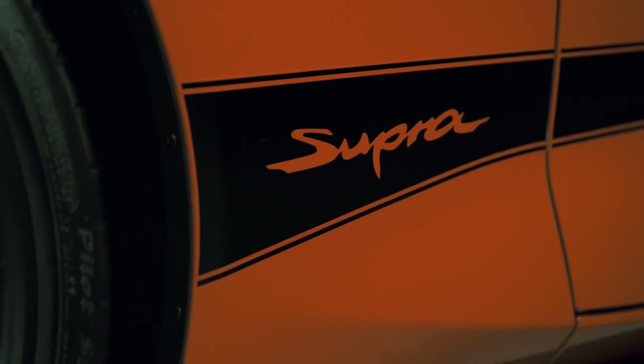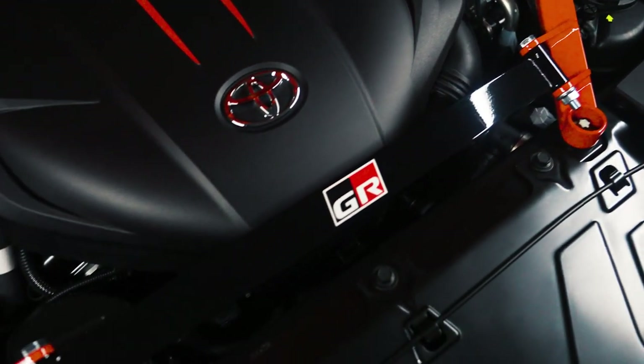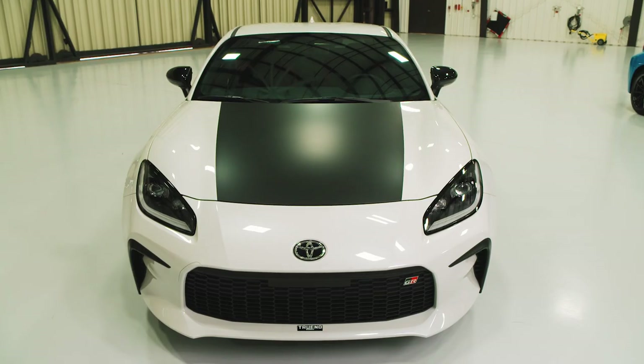The Supra 45th Anniversary Edition is based on the Supra 3.0 Premium, which means you get the same turbocharged three-liter inline-six engine with 382 horsepower and 368 pound-feet of torque. Like some of the others, this version is limited — only 900 examples will be offered worldwide.